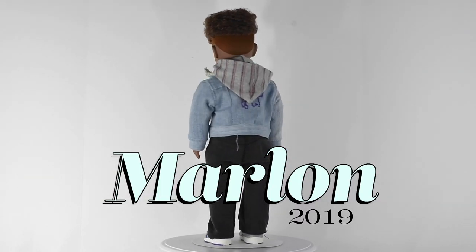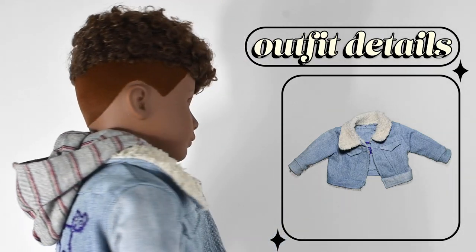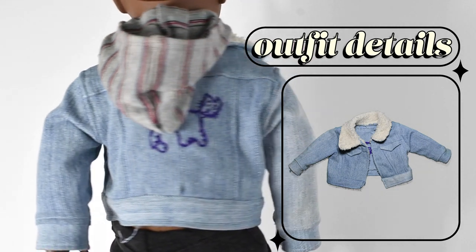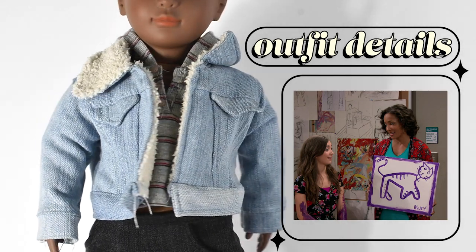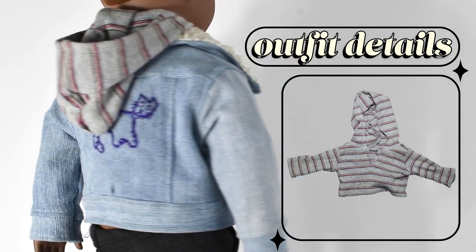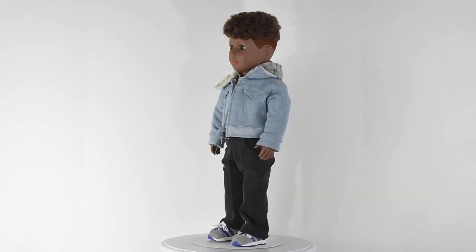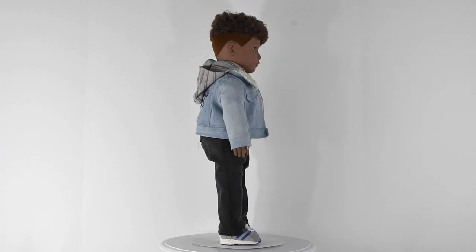Next up we have Marlon. I also won him in the same giveaway as Nora. Marlon is a name suggested by Boy Meets Dolls, so shout out to her. He's also wearing a jacket made by her, which is pretty cool — it has a purple cat on the back because if you know Girl Meets World, Riley liked purple cats. He has that jacket on with a gray American Girl hoodie underneath, black pants that I made, and some American Girl tennis shoes. Marlon is the only Truly Me boy doll I have. I did have another but donated it. I really like this doll — I think he's very unique.